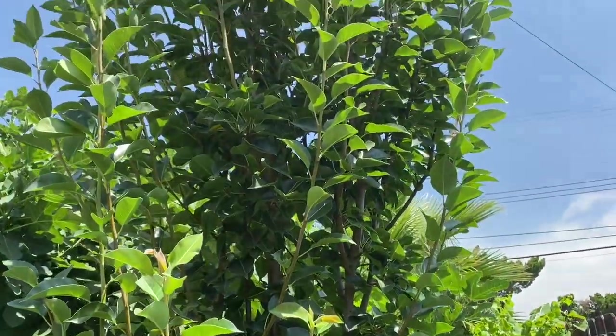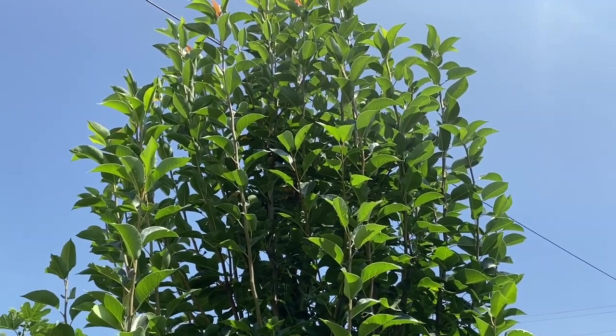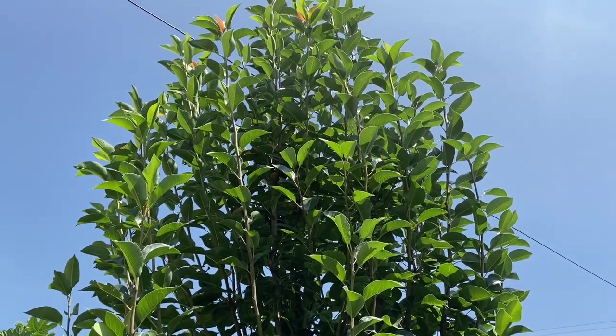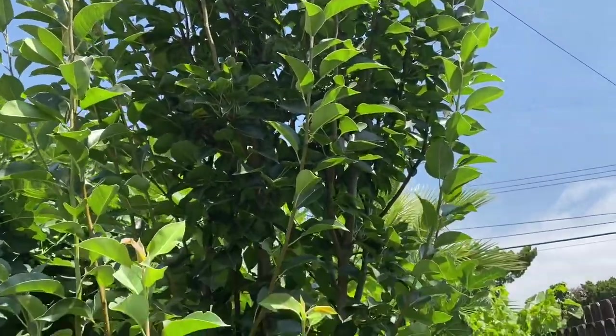These trees have beautiful blooms in springtime — the peach trees, the nectarine, the nectar plum, and the plum tree. This is the peach tree.